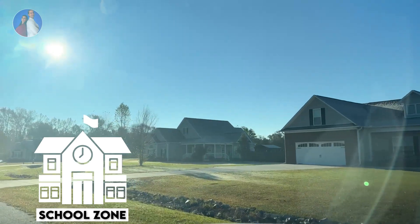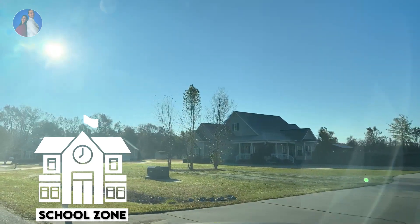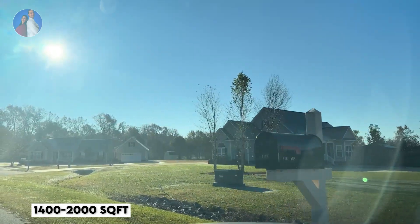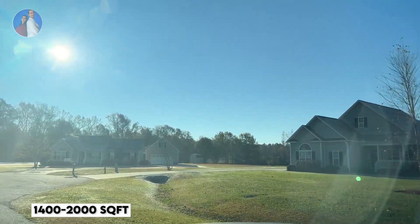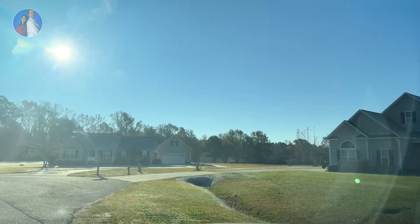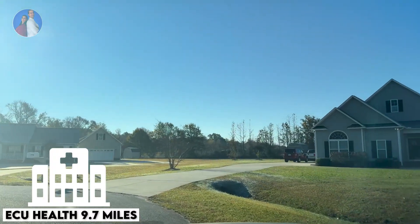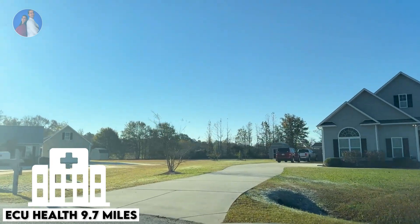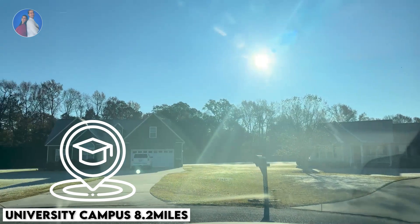The houses here range from 1,400 square feet up to over 2,000 square feet. They are 9.7 miles from the largest healthcare facility, ECU Medical, and 8.2 miles from East Carolina University's main campus.